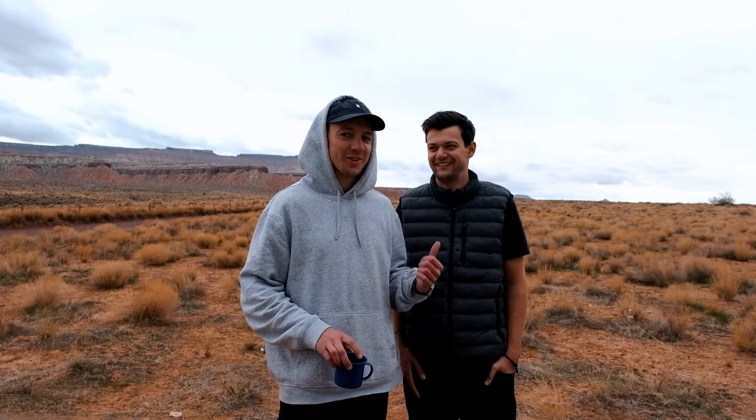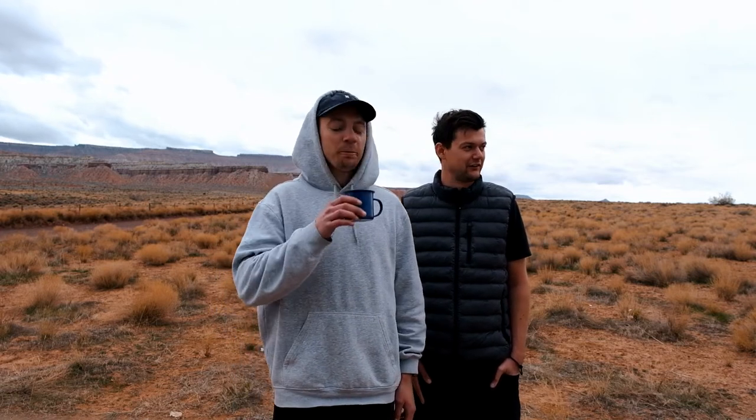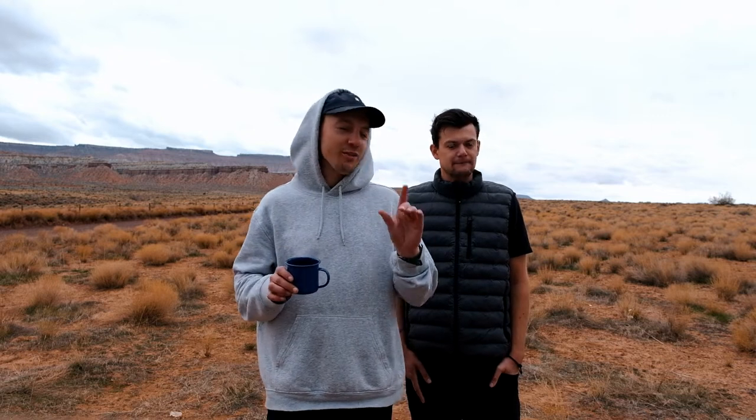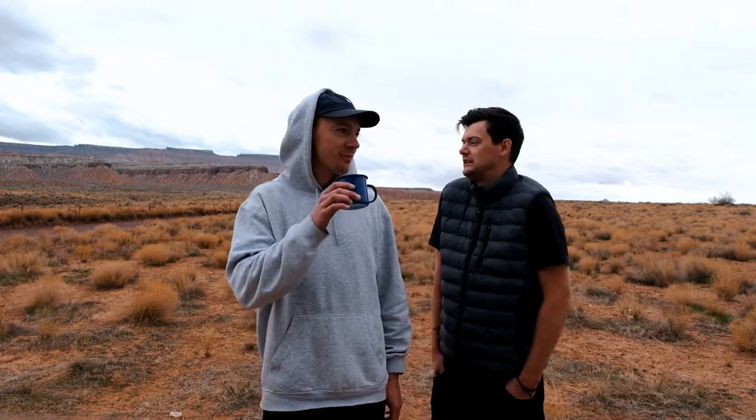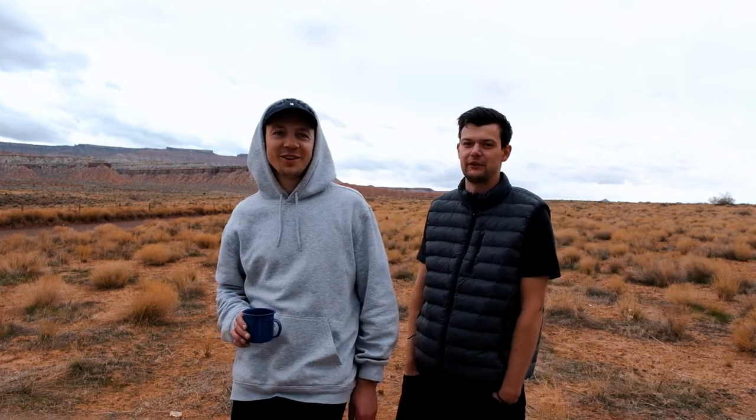Tell the people what you thought of Zion. Zion was great — I don't know how to describe it. What's the favourite thing you've done on this trip? Favourite thing I've done on this trip — it's going to be tough to beat sunset in Monument Valley. That was class.